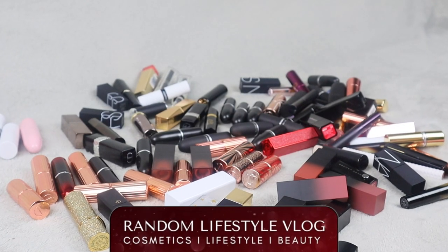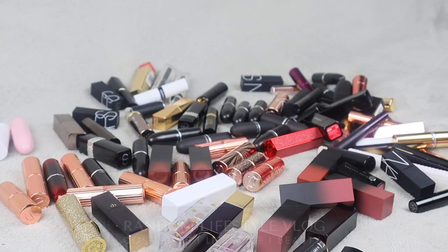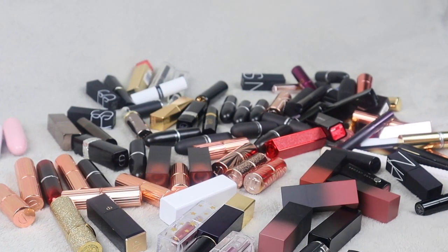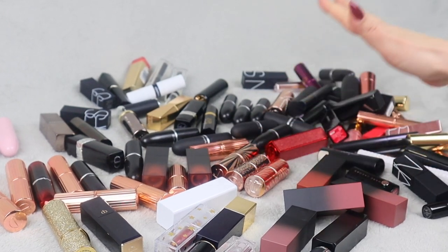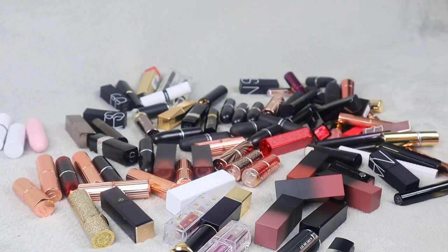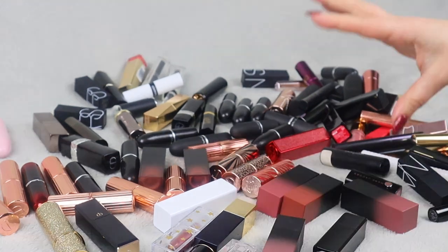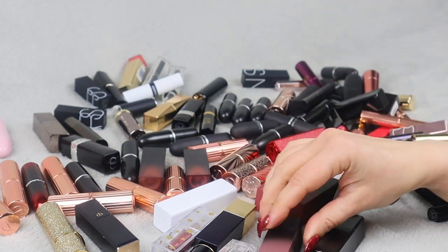Hi guys, welcome back to Random Lifestyle Vlog and welcome to another declutter video. I'm going to be decluttering many things this season. So I'm going to declutter my lipsticks and my lip pencils. So far you can only see my lipsticks here — we're going to do the lip pencils afterwards. I'm hoping to get rid of quite a few of these because I don't really use that many lipsticks. Let's start.